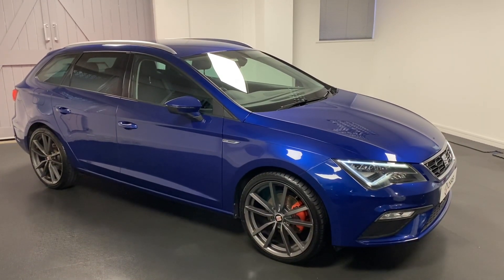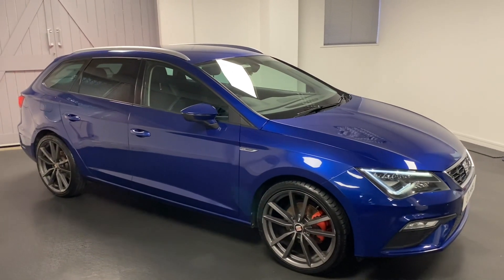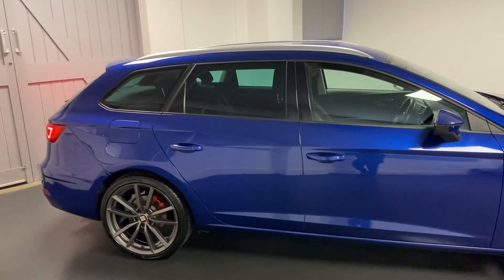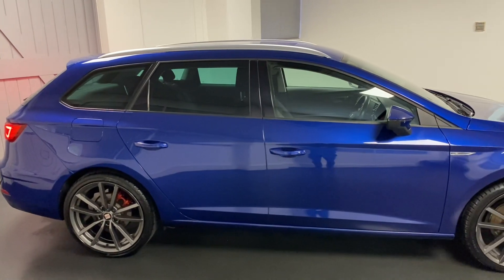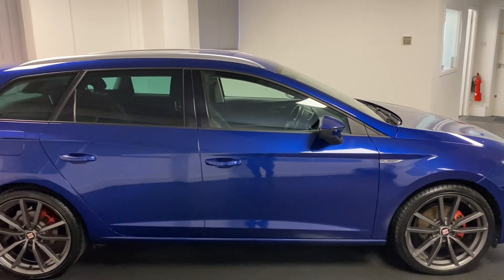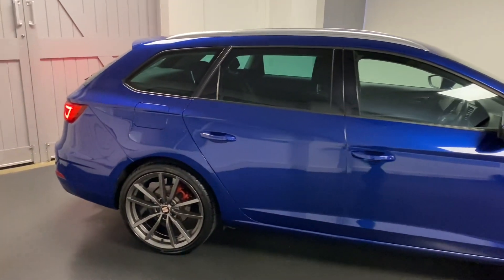Hi and welcome to another video from Quattro Tech Cars. Here today we present this really pretty Seat Leon Tourer. So it's the 1.4 turbo, the 150 PS with the DSG gearbox, finishing in the really pretty mystery blue.